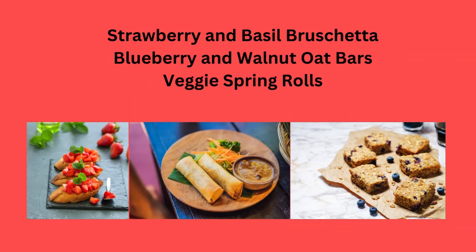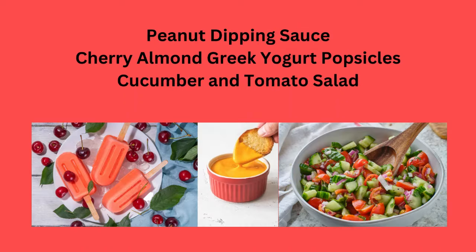Strawberry and basil bruschetta, blueberry and walnut oat bars, or veggie spring rolls.